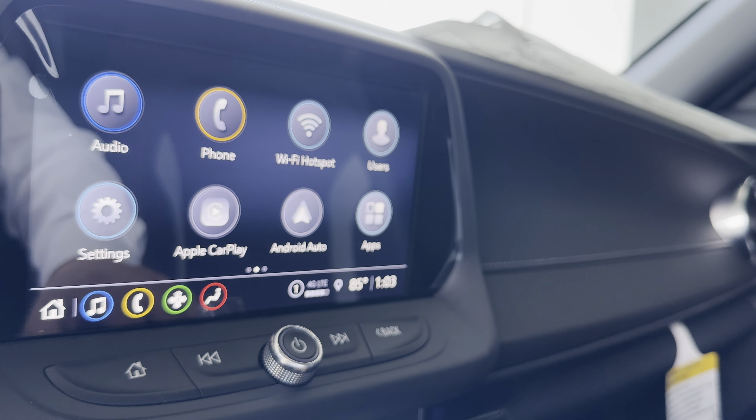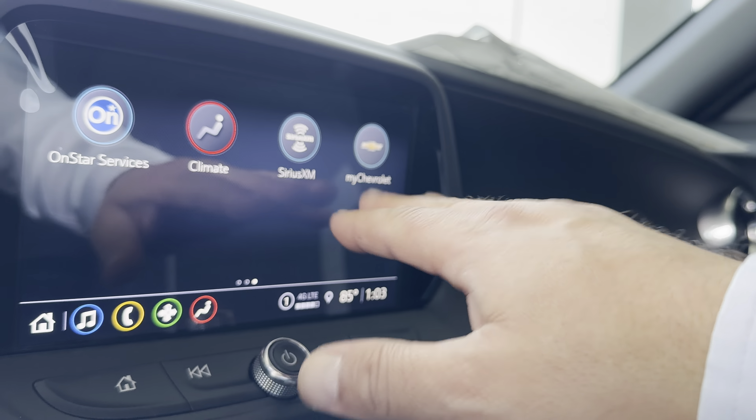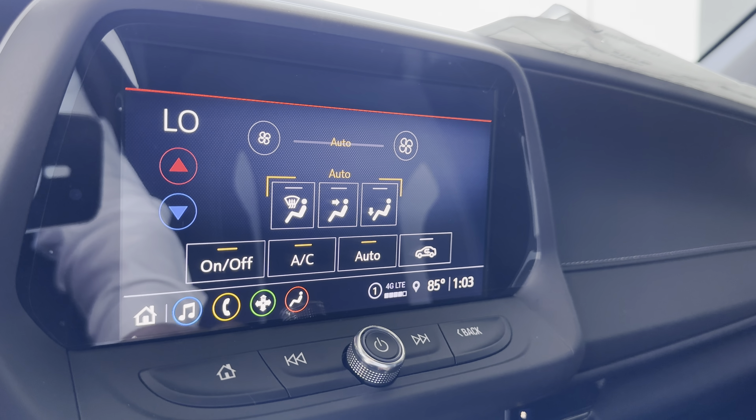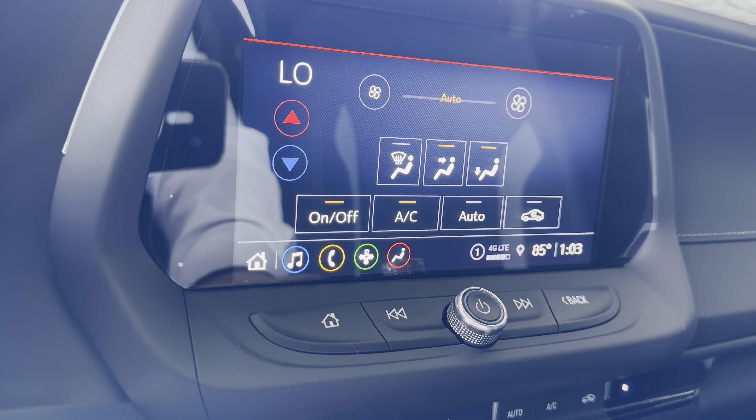Hit this right here, turn that down. You're going to be able to access all things like your Apple CarPlay, Android Auto. You switch over here and you have things like your MyChevrolet app, SiriusXM, and Climate Control. You turn your climate on — there you go.